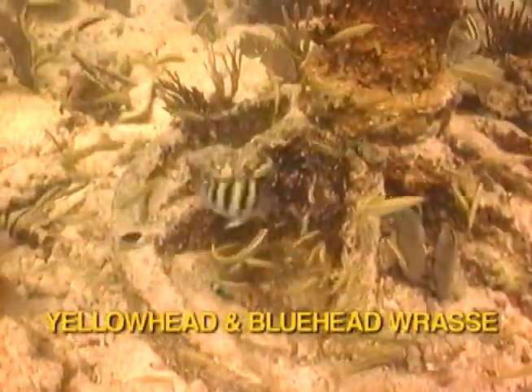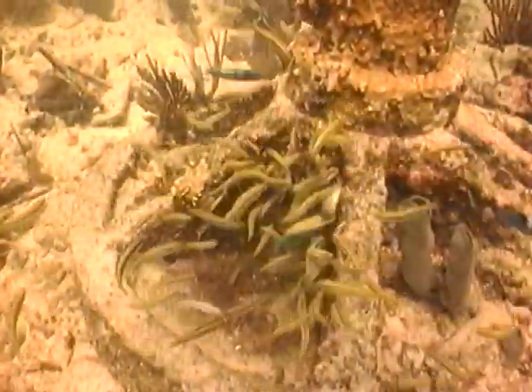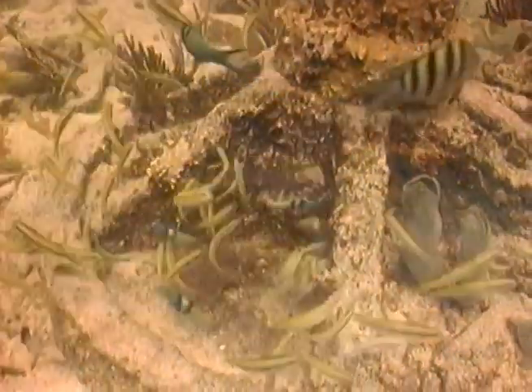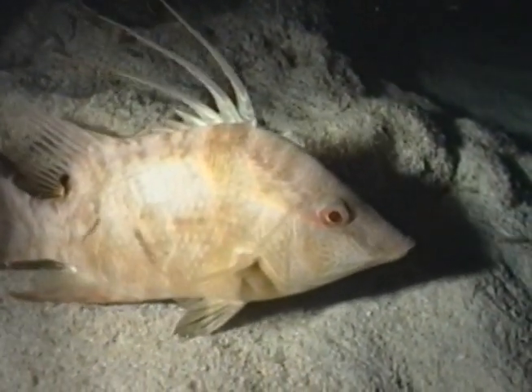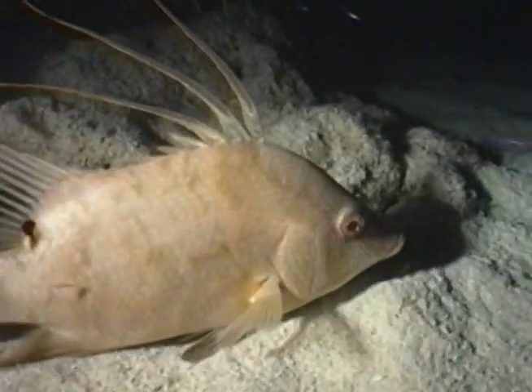These yellowhead wrasse are devouring an egg clutch protected by an exhausted Sergeant Major. Hogfish are the largest members of the wrasse family. Hogfish are afraid of divers, which makes them an easy target for spearfishers who covet their flaky white meat.